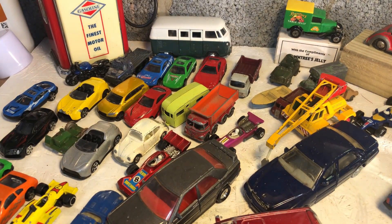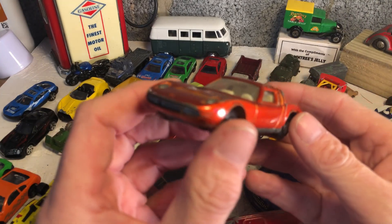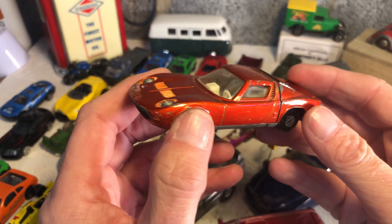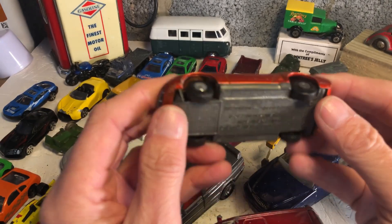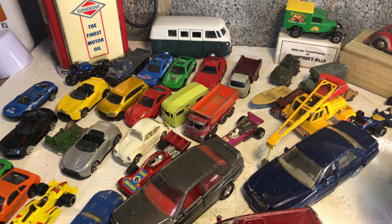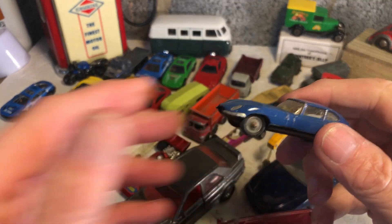I think I'd have to put in first place the Miura - lovely shape, the first supercar really, the Miura. And of course we had a small Jaguar somewhere in the mix as well - there we are, the small E-type and that XR4i.